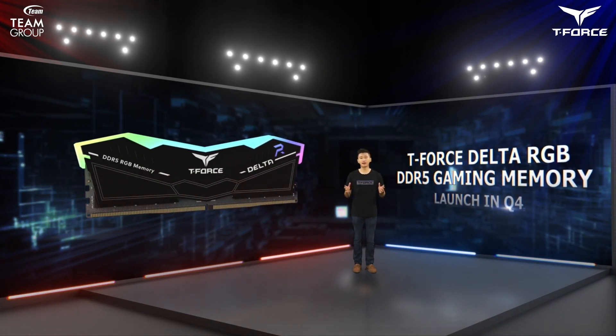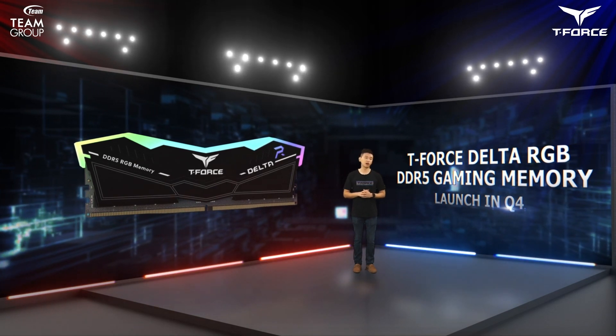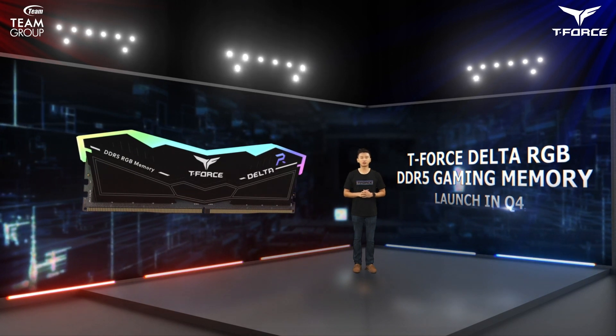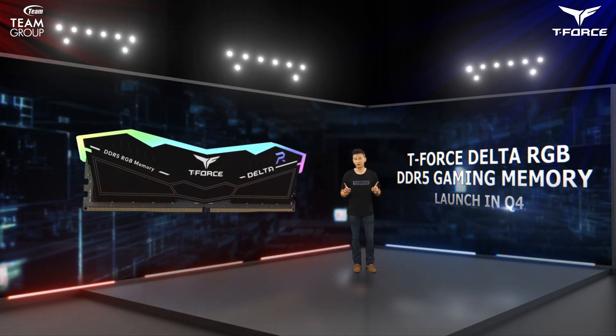The T-Force Delta RGB DDR5 is expected to launch in Q4. If you want to join the first group in DDR5 RGB memory, don't miss out.